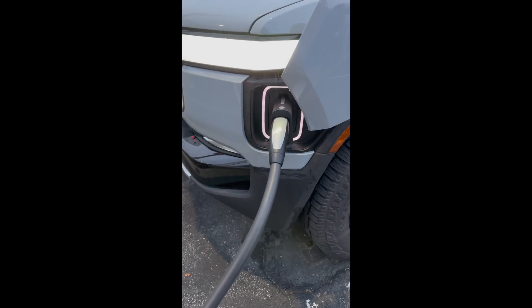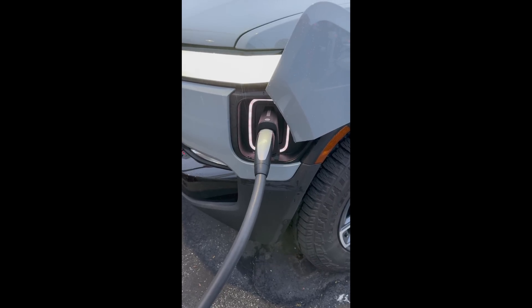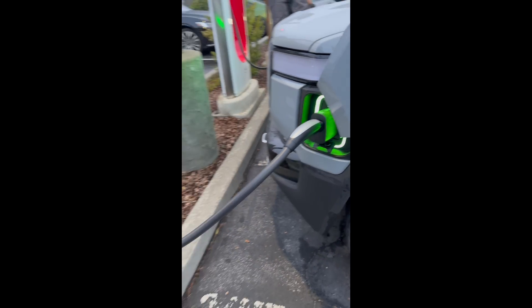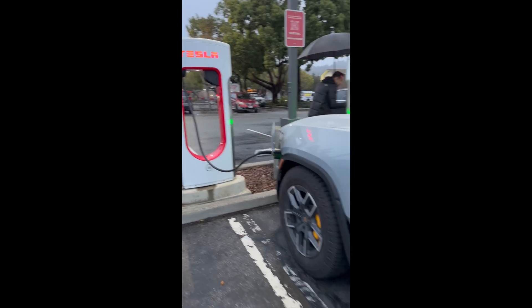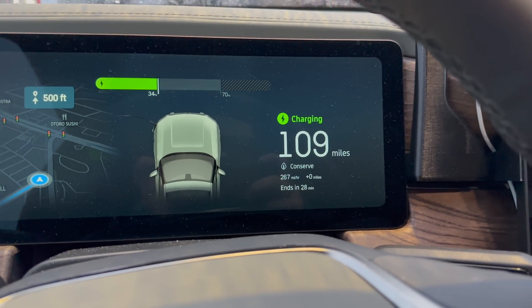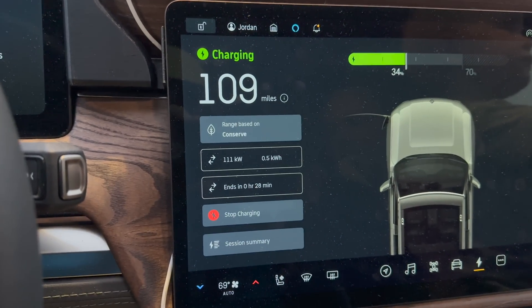Alright, plugged in — it's thinking. There we go! We are charging on a Tesla Supercharger for the first time on a Rivian R1C here in Scotts Valley, California.